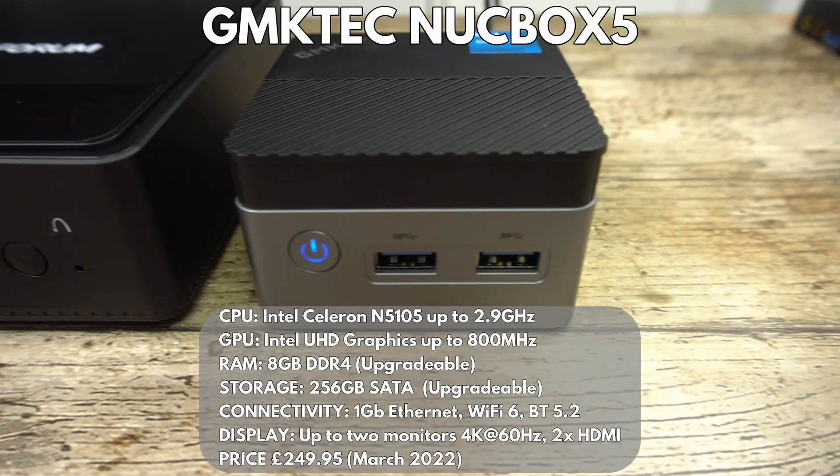Our final device is the brand new GMKtec Nook Box 5, which has just landed on my desk as we were finishing up the other benchmarks. It features an Intel Celeron N5105 processor, upgradable 8GB RAM and 256GB storage. It's our smallest device, measuring just 2.7 x 2.7 x 1.7 inches.